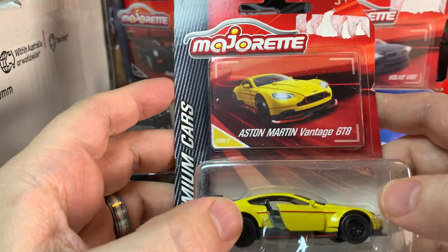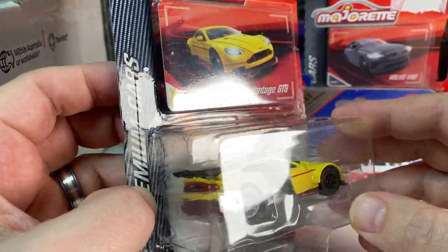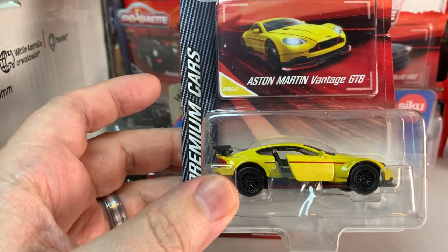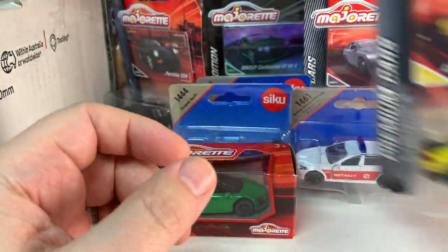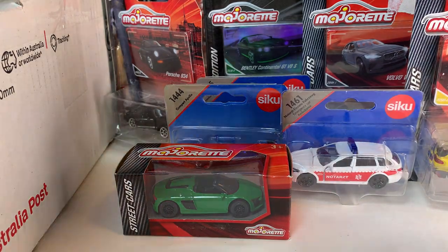Oh cool — Aston Martin Vantage GT3 in yellow. This is awesome — another casting I was really hoping to get my hands on. So I'm very happy to see this. That is great.